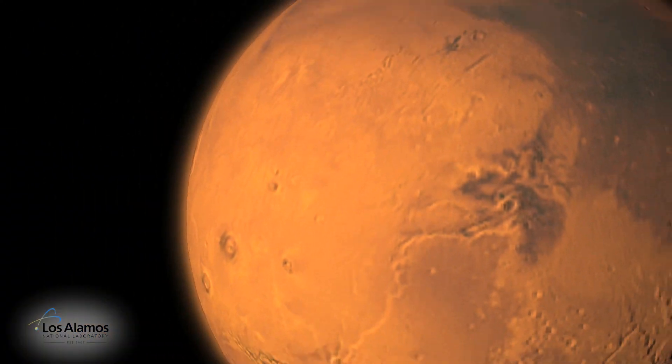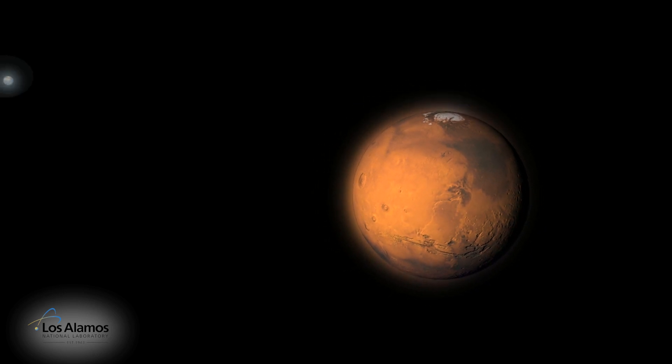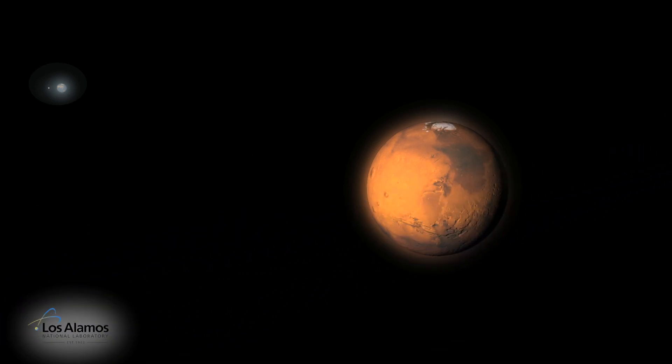Scientists and engineers have always acknowledged that the future of many space missions will only be feasible with reliable and safe nuclear energy. Now is the time to take a bold step into the future.